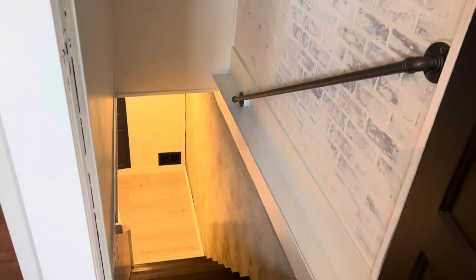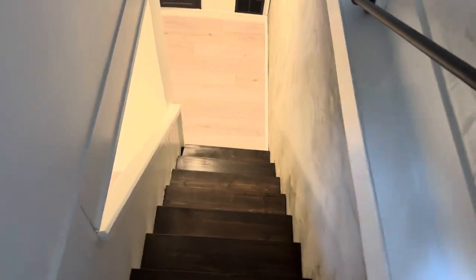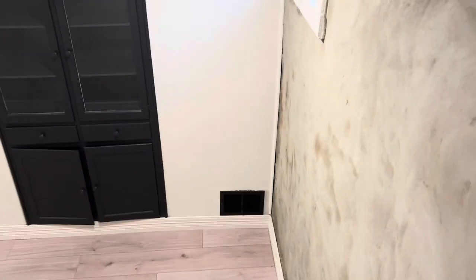We wanted to add some extra square footage to the house, so we ended up finishing the entire basement. We have quite a few wow factors down here, starting with the faux brick on the top wall and the parched wall on the bottom. The steps have motion lights so as you walk down them at night, they'll actually light up for you.